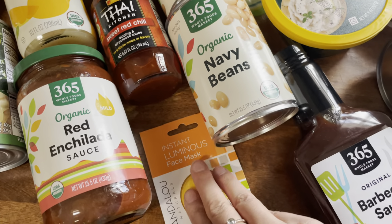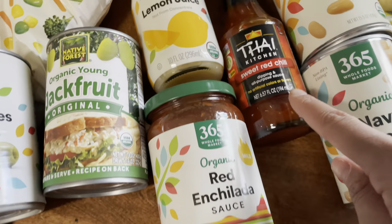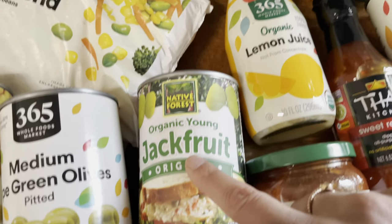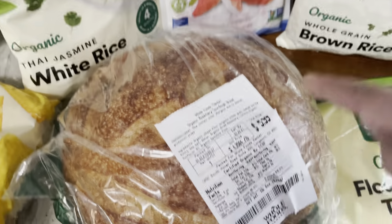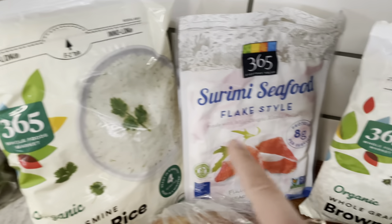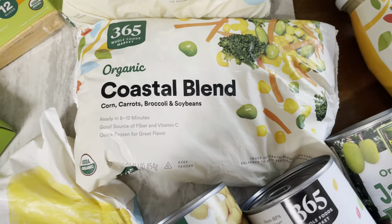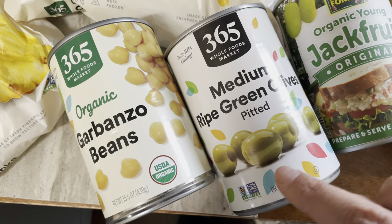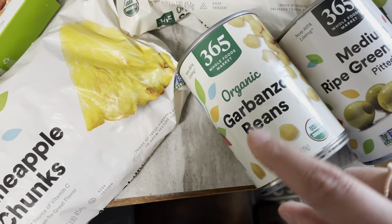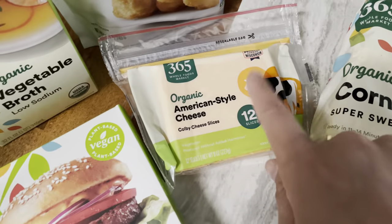We have some barbecue sauce, navy beans, some red enchilada sauce, sweet red chili, cannellini beans, lemon juice, and jackfruit. Then we have some sourdough bread, seafood flakes — this is just like crab meat I'm going to use for sushi bowls — some white rice, corn on the cob, some coastal blend, medium ripe green olives that are pitted and super good for just about anything, and some garbanzo beans for hummus.